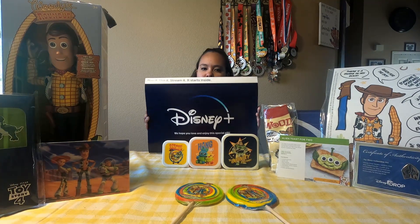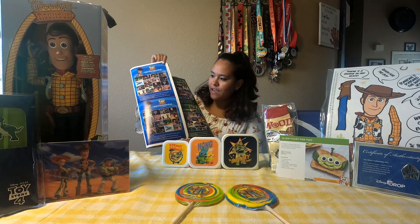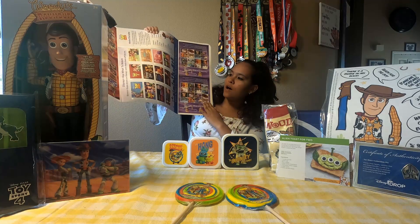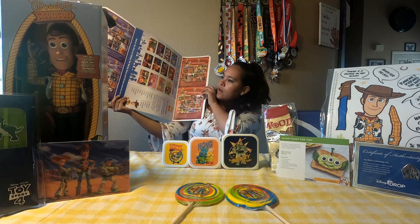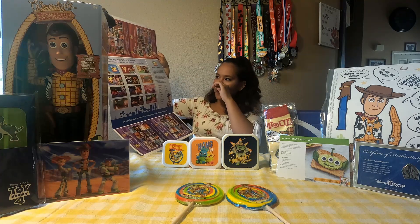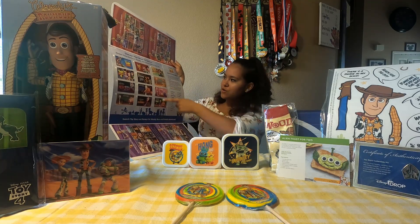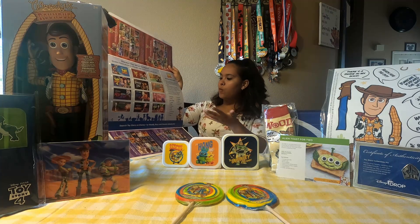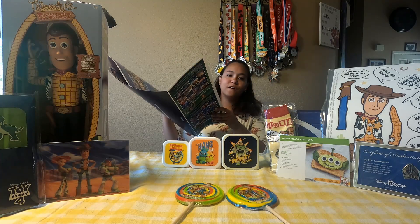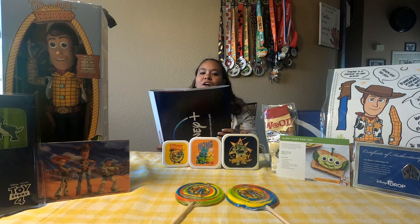When you first opened the box you saw this, and after taking a closer look we saw that it has a bunch of different games. On this side there's Find That Scene Bingo, and if you open it up there's more Find That Scene Bingo. In the middle we have Disney Plus has what to watch, and then all the different Toy Story shows you can watch on Disney Plus. Overall, this is a real cool thing to get.